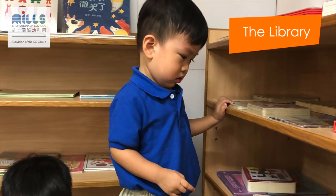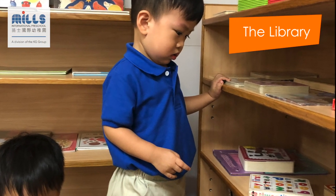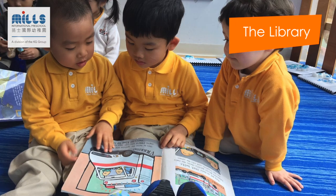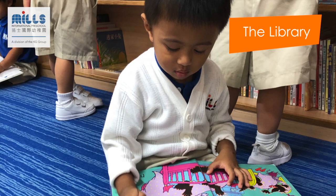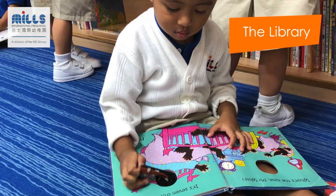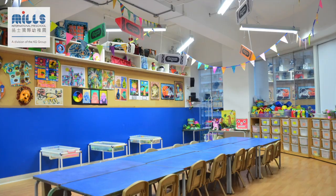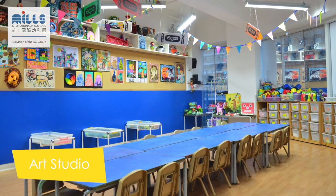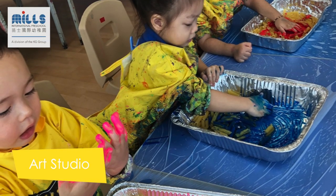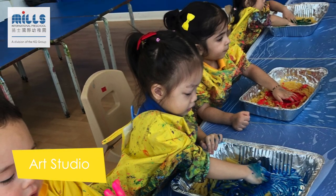Each week we visit the school library, where the children independently select a book to take home. This is part of our family shared reading program, and we encourage parents to explore the book with their child each evening at home. Pre-nursery children and teachers love spending time in our specialist art studio.